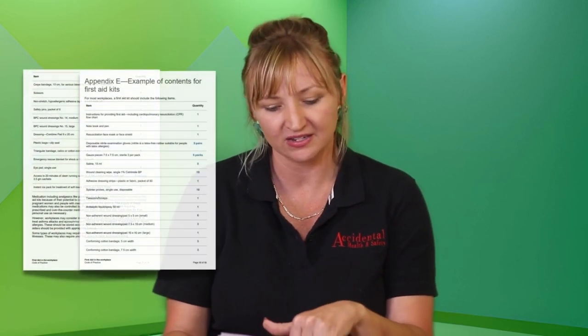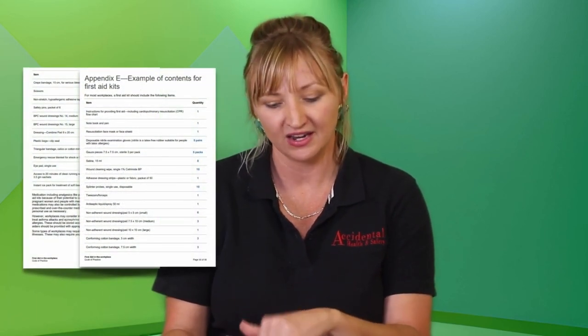So how do you know what a good kit is? The Code of Practice is really helpful there as well. In Appendix E of the code, it actually suggests contents for first aid kits and shows you what items your kits should include. Here at Accidental, our workplace first aid kits comply to the code and they cover all the basic types of injuries that could happen in a workplace.